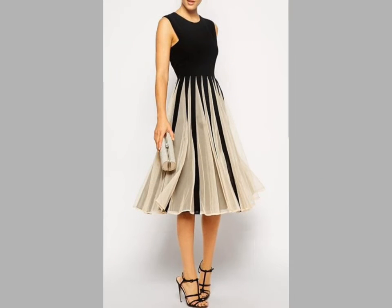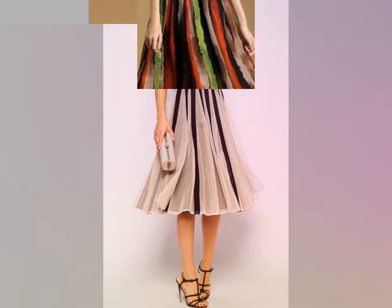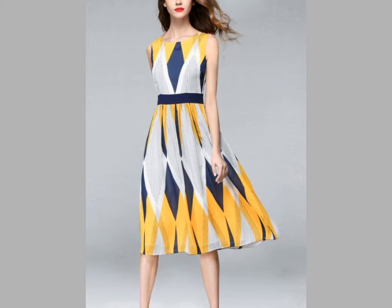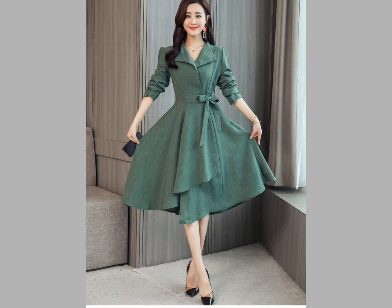You can make these frocks easily, and if you want to buy these dresses online then you can visit different websites on Google like www.amazon.com and www.ezpopsy.com — you can easily buy these dresses from these websites.